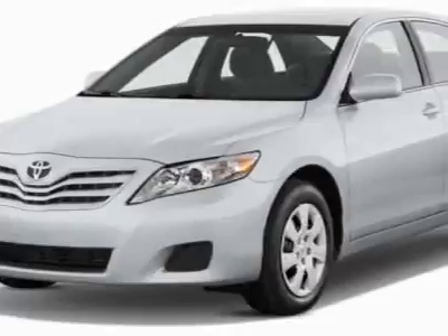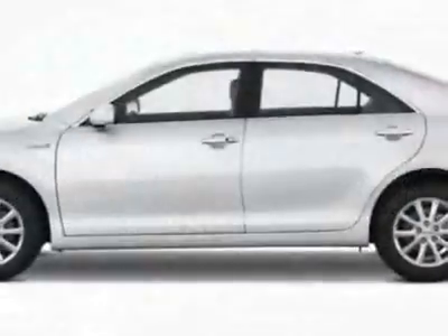This vehicle gets 22 miles per gallon in the city and 32 on the highway.